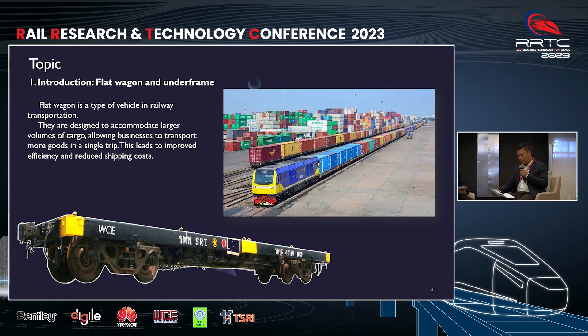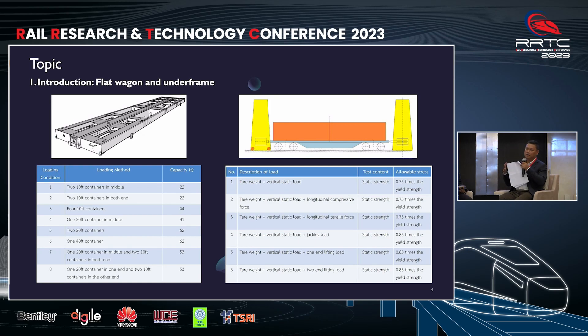Let's begin with the first part. A flat wagon is a vehicle in railway transportation, designed to accommodate larger volumes of cargo, allowing businesses to transport more goods per trip to improve efficiency and reduce shipping costs. An essential component of the flat wagon is the under-frame, which plays a crucial role. It must be designed to be both safe and robust for operational use, adhering to specific design requirements. Therefore, the under-frame, when manufactured, must undergo testing according to specification standards. In this presentation, we will specifically discuss static testing.